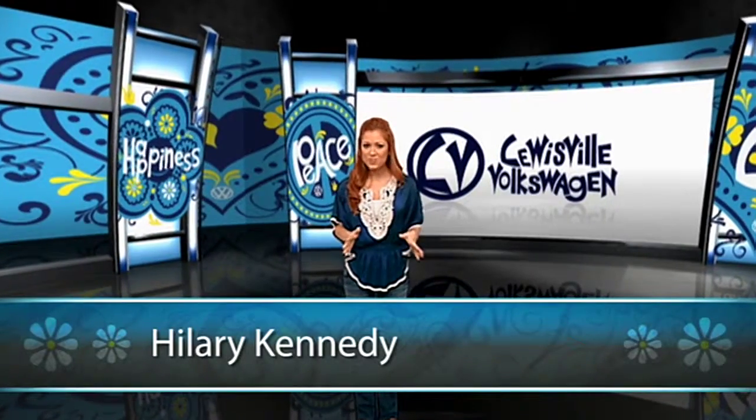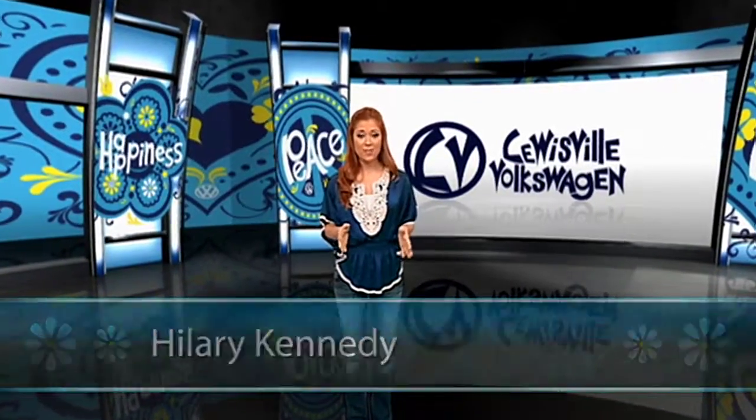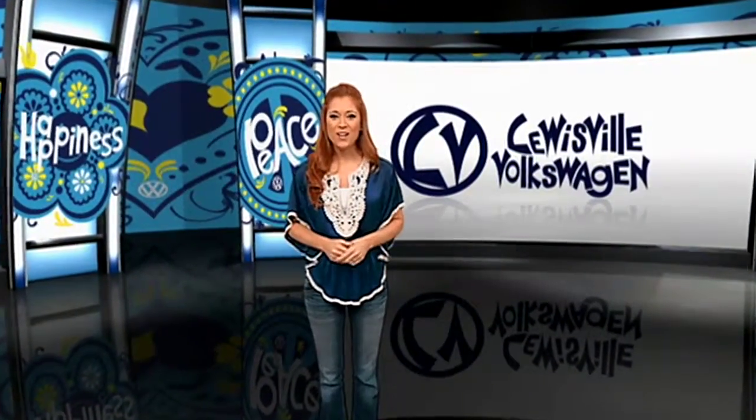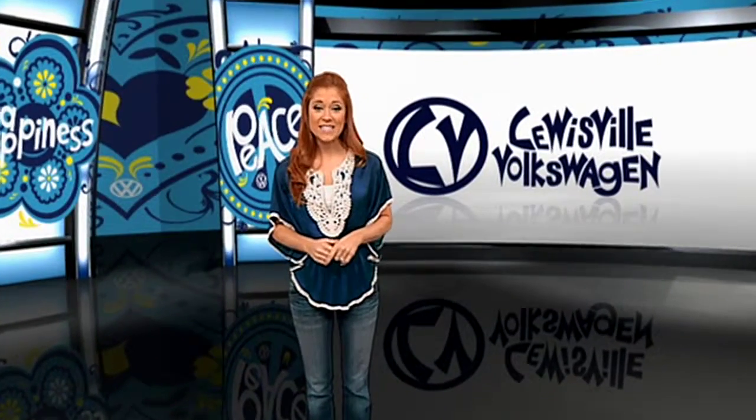Punch Buggy! Have you ever heard those words and were promptly punched in the arm? Whether playing a game of punch buggy or slug bug, the names may be different, but the car is one of the most iconic models in history.